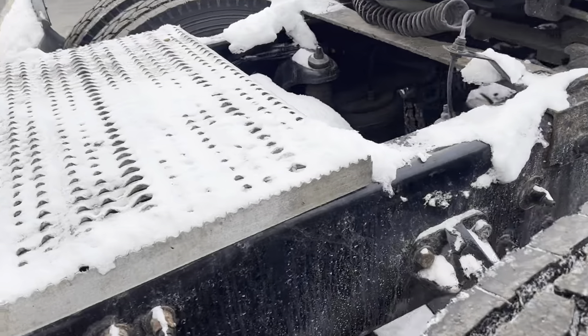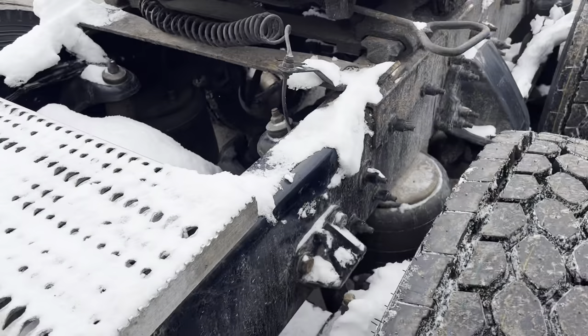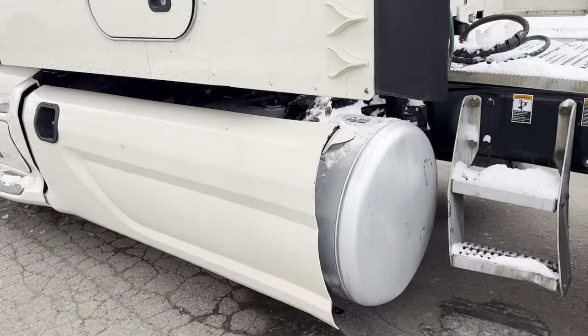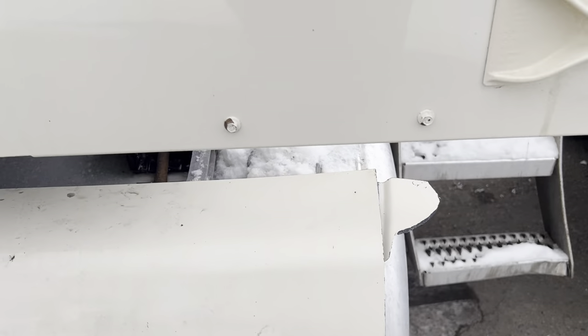We've got a standard power divider lock on here. It's covered in snow but we've got the lock for that. We've got dual 100-gallon fuel tanks. Looks like the end of the fairing extender is missing — that little piece that would normally cover off the end of the tank — though there's a little bit of it left over there.